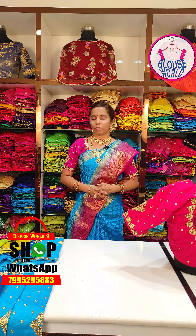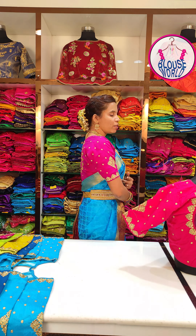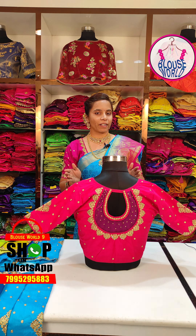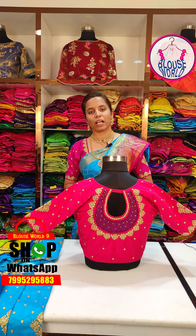Today I will introduce a little blouse. If you have a high neck, you can see this blouse is a perfect choice. You can get this blouse for 1200 rupees.